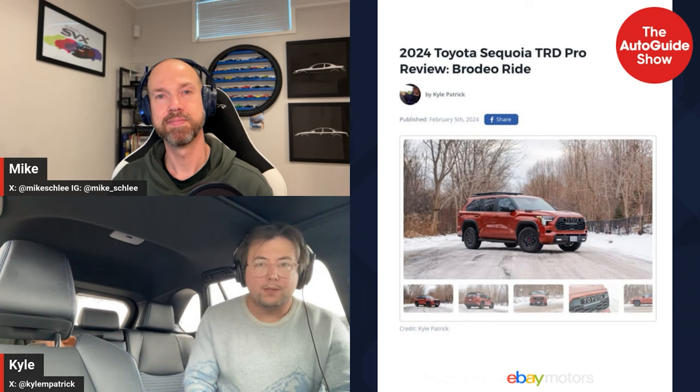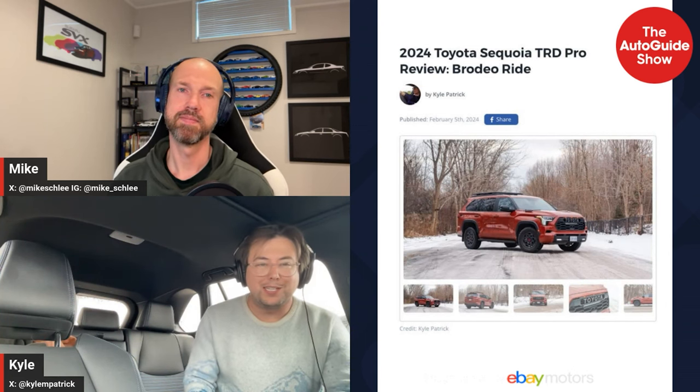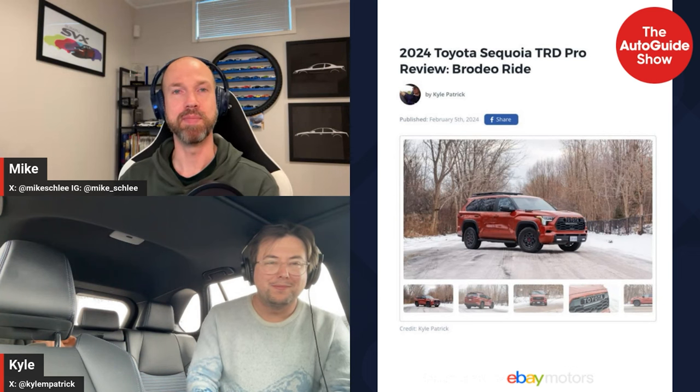It moves around a lot but you still know what it's doing. It's hard to see out of because it's so huge. For someone who lives in a big city with underground parking, that requires a lot of planning ahead. Our overhead parking technically works with the Sequoia — I literally walked it with a tape measure — but be careful because this thing is about 6'8".